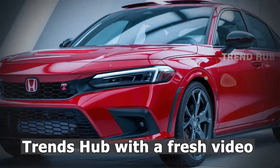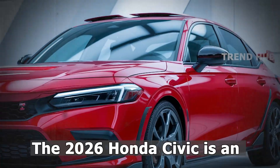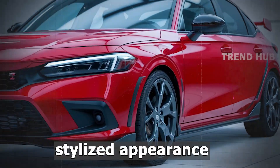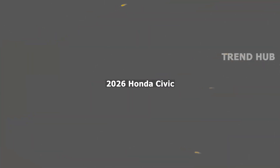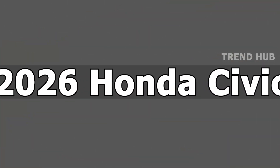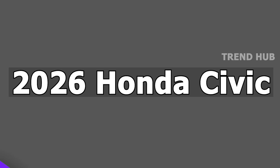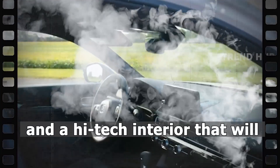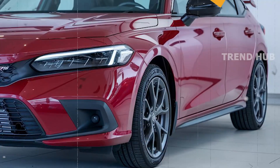Welcome back to Trends Hub. The 2026 Honda Civic is an all-new compact car with a stylized appearance, lightweight construction, and a high-tech interior that will revolutionize the compact car segment.